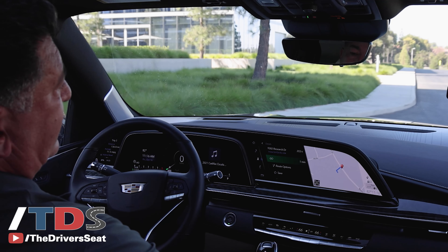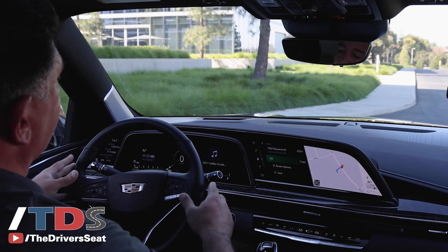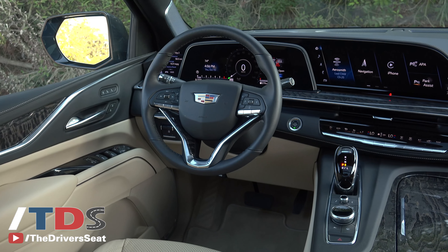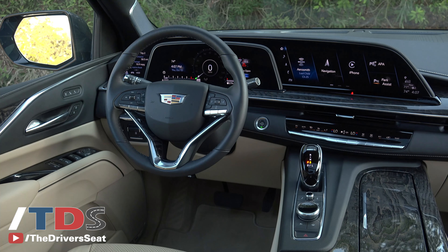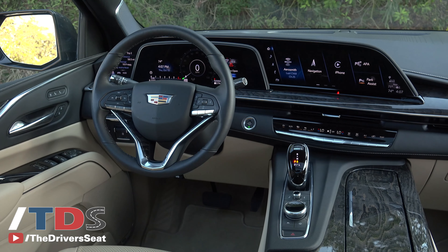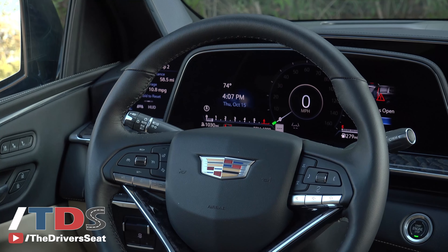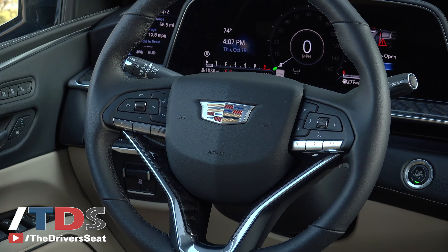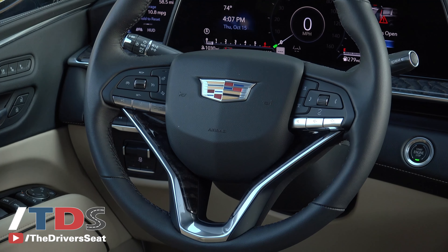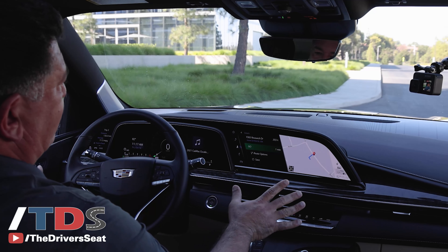Before we get going on the drive itself, let's take a look at this interior, which is stunning. I love everything they've done — the steering wheel — but really it's this 38 square inches of high-definition OLED display that is just brilliant. This screen is only about as thick as a piece of paper and they're able to curve it to surround the driver. I thought Mercedes-Benz really nailed it, but in my opinion Cadillac took it even a step further, especially when you consider the price point.